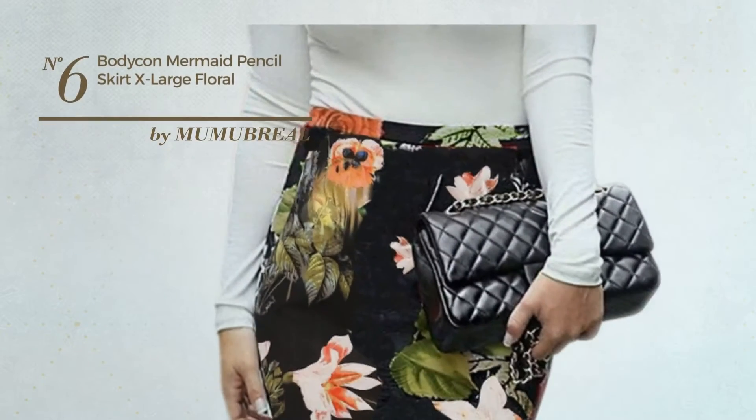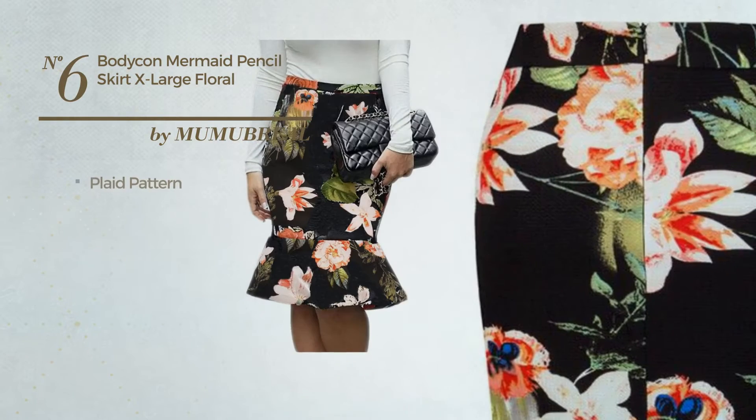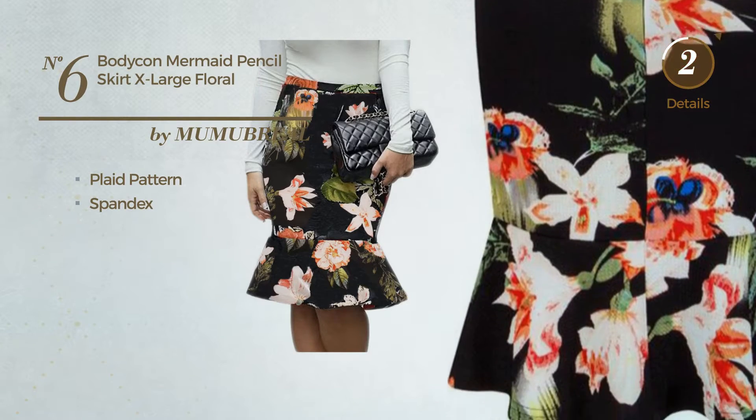Number 6. An All All Year Round Mini Length Fishtail Skirt featuring a sexy style with plaid pattern, produced with lightweight spandex. Available in 5 colors.